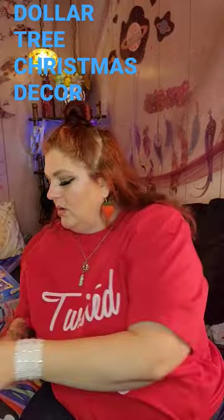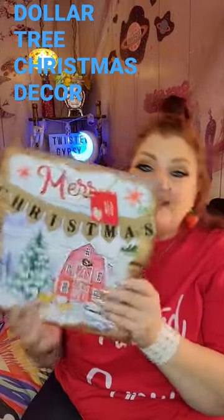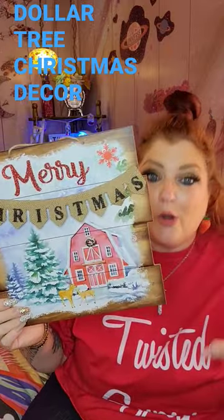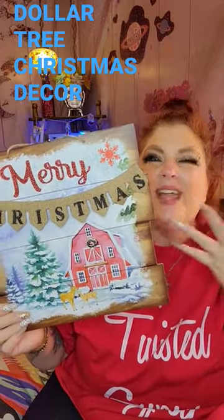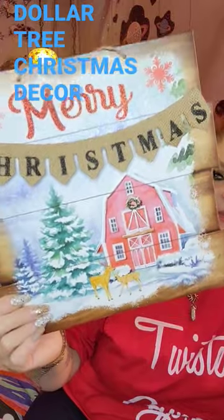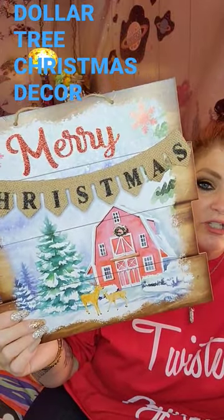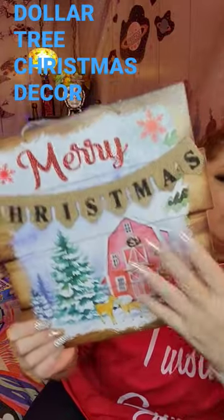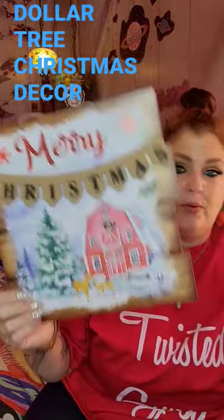They have some really gorgeous ornaments. I picked this sign up because I absolutely love it. They're having a lot of barn-themed stuff, like a country Christmas, and I think this one looks so rustic and gorgeous. It says Merry Christmas and has a real little banner. So pretty.